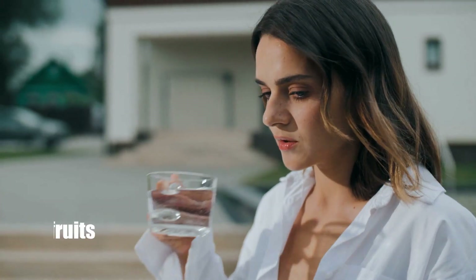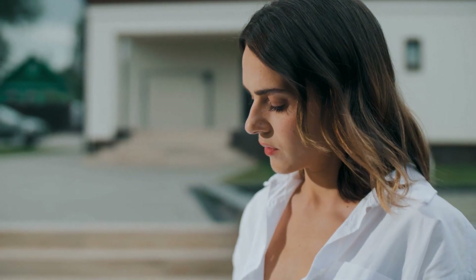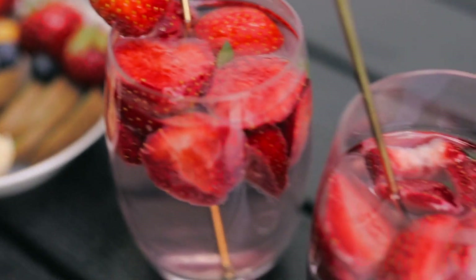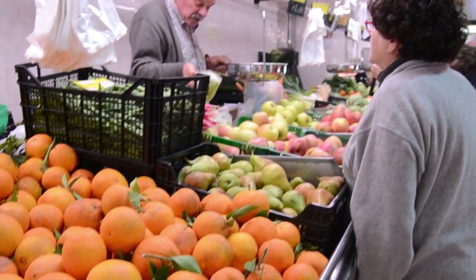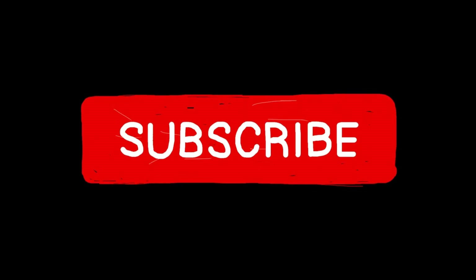So there you have it — our top anti-aging fruits that you should be incorporating into your diet. Remember a healthy diet is essential for maintaining a youthful appearance and feeling our best. So go ahead and add these fruits to your shopping list and start reaping the benefits today. Thanks for tuning in and we'll see you in the next video.